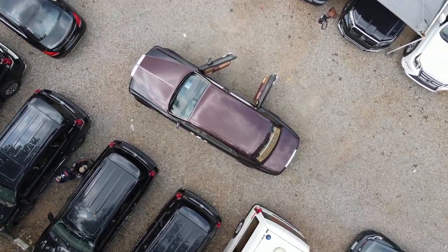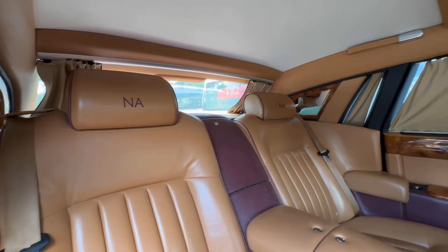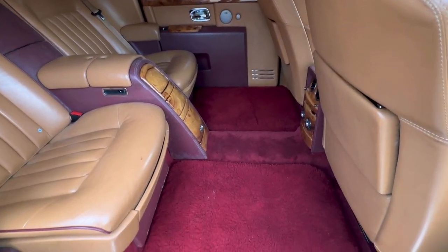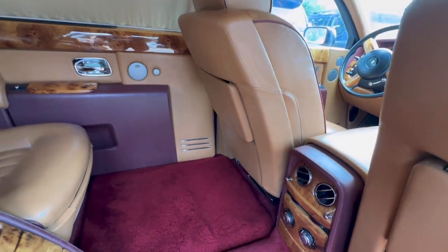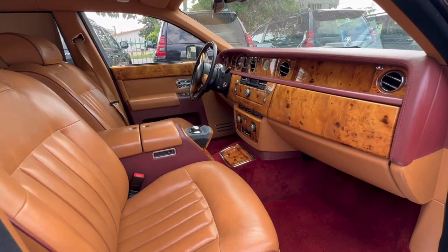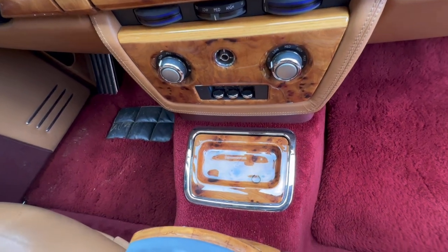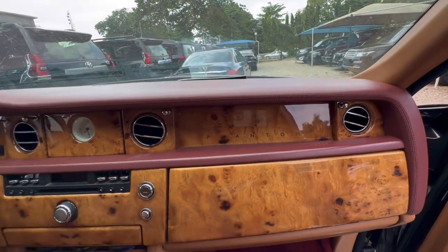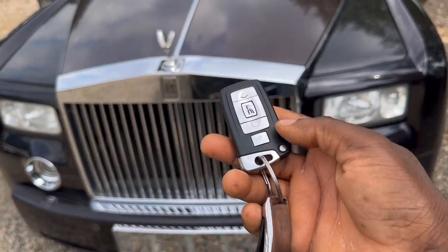Once again, thank you to FATNUM MOTO for allowing me the exclusive authority to review this astonishing super luxurious car — the Rolls-Royce FATNUM 2018 model. This car is not for sale, but the market price is between 450,000 to 492,000 US dollars. This car was custom made for the owner, and on the seat you will see its initial 'NA' written on the seat. This is the first Rolls-Royce that I have ever reviewed.